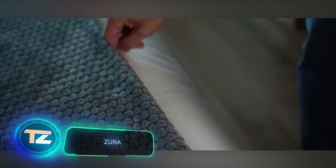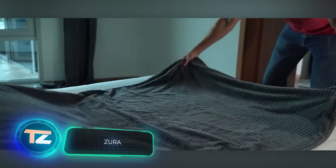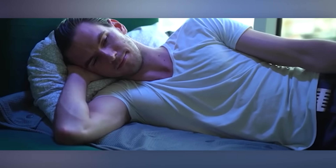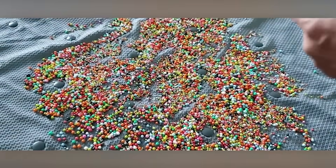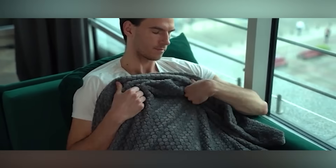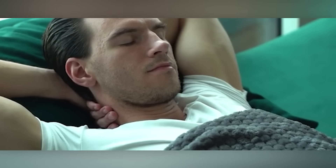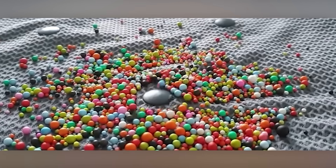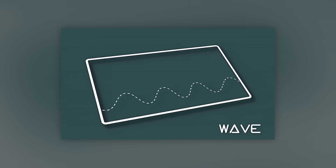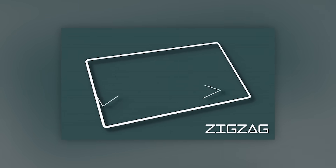Sleep problems affect 30 to 48 percent of adults worldwide. That's why this vibrating blanket, designed to aid sleep, is so valuable. It combines comfort with aesthetics, featuring soft materials like down, velour, and polymer mesh. With 94 vibration motors, it replicates effects like raindrops, waves, and random lines, providing a soothing massage experience you can enjoy anywhere.